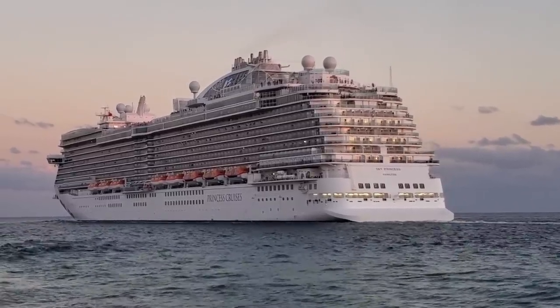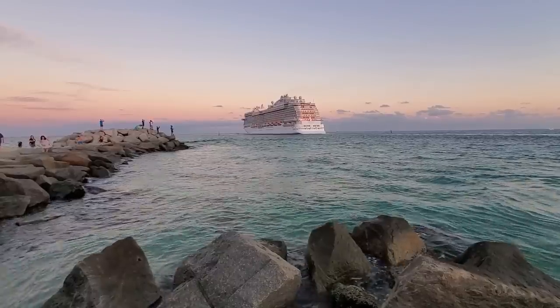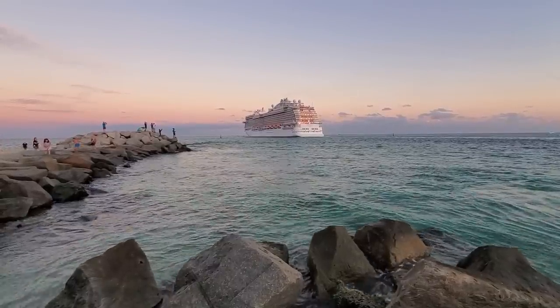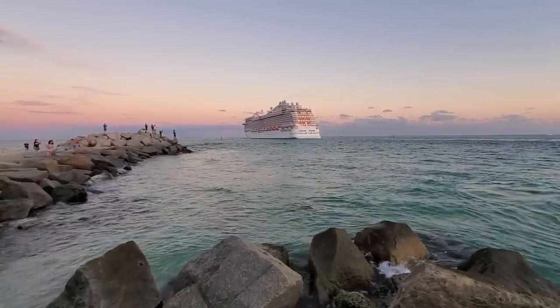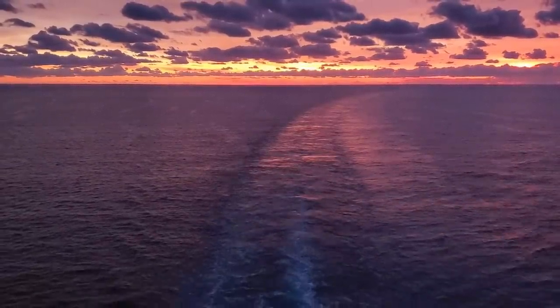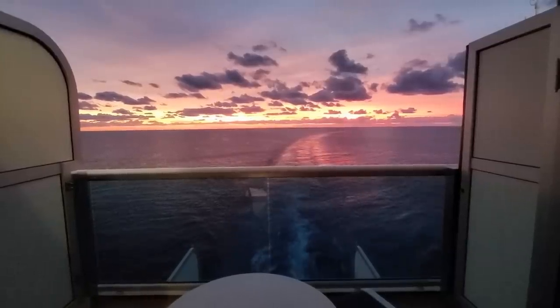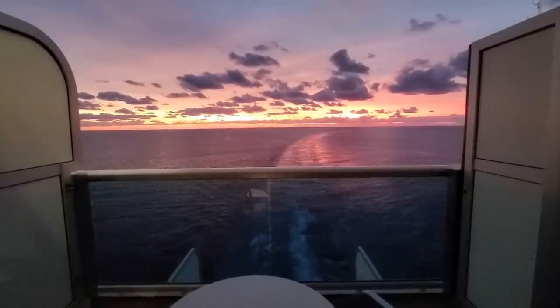Thank you so much for watching this video tour of the brand new and beautiful Sky Princess. If you have any questions or comments, be sure to leave them below. If you want to see a video tour of the balcony cabin — it was an aft balcony — I'll put a link to that in the description and up in the tiles as well. This is John from Cruise Fever signing out. Thanks a lot.